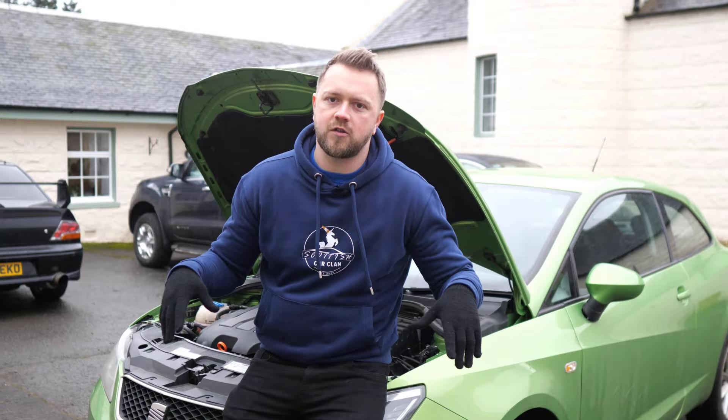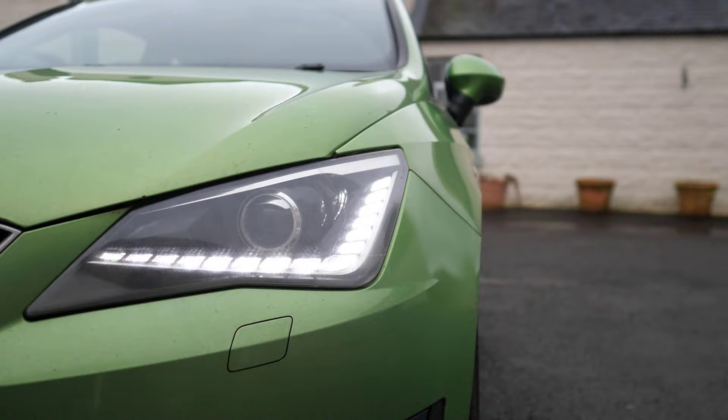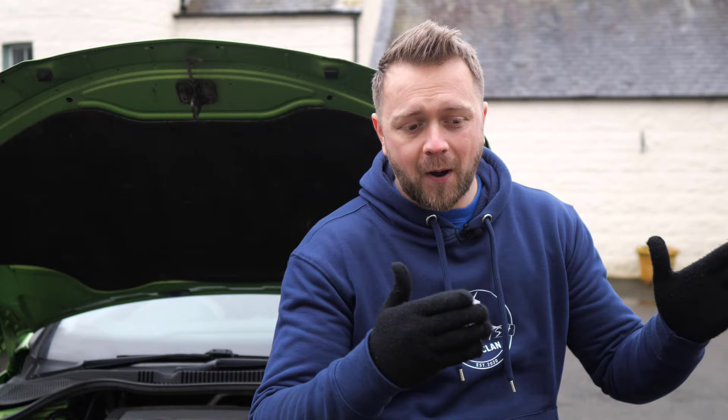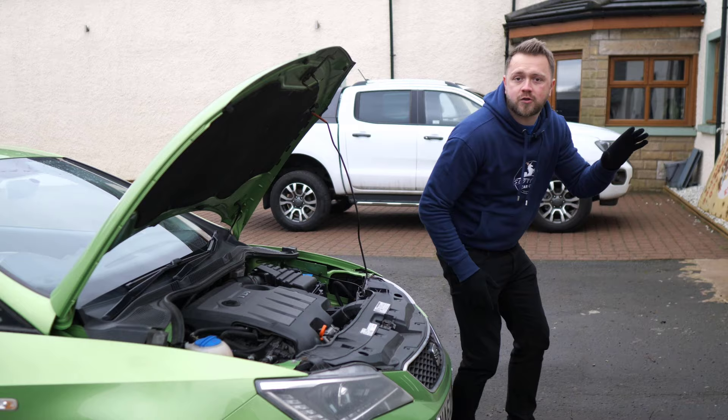First up, let's talk about the real problem child of the engine range: the 1.4 TSI. Quite honestly, I would just completely avoid this engine. Turbochargers, supercharger, clutches, timing chains, misfiring — the list goes on and on. The only slight exception is if you're buying one of the very last made, as parts were continually revised, but even then I can't seriously recommend that engine.